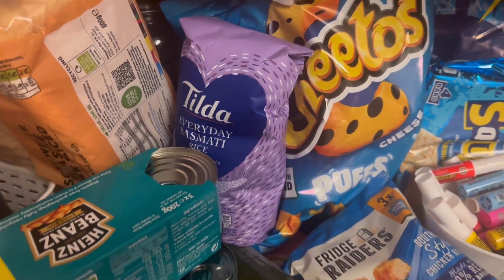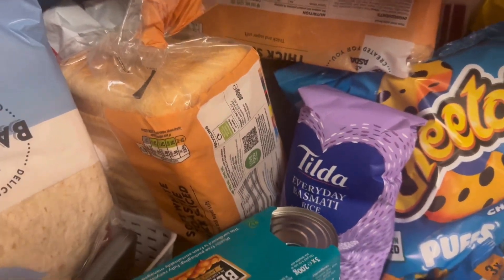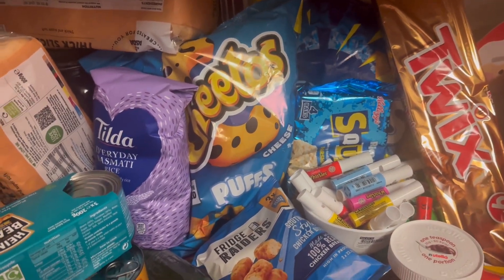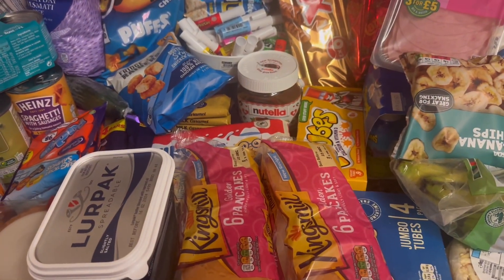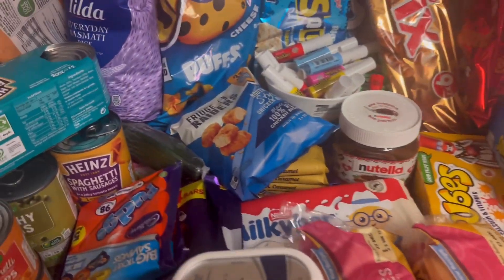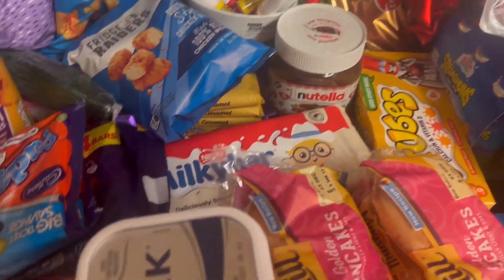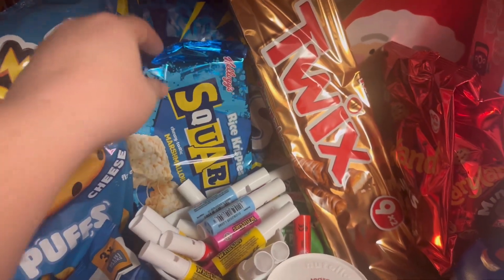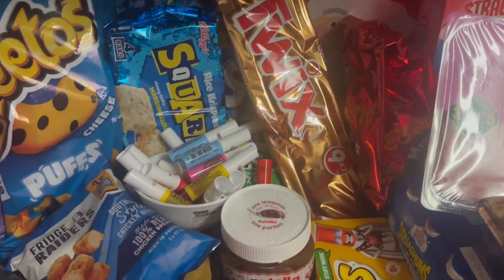Got some rice breads from Asda. I think the crisps were a mix from Asda and Iceland - I'll point out the things that are from Iceland and the rest will be from Asda. The Lots pack is from Iceland. Squares are from Asda, I think they were about two pounds odd. Twixies were £2.75, from Asda.